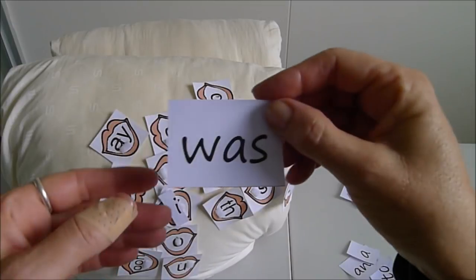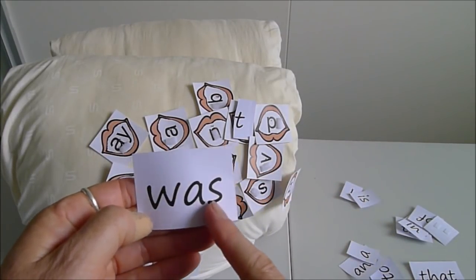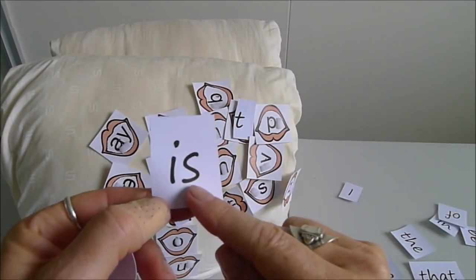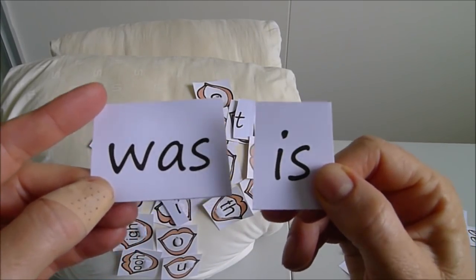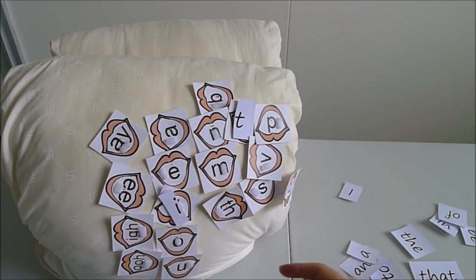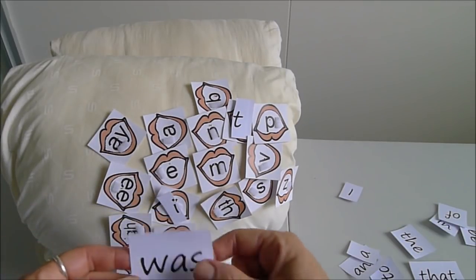A lot of these high-frequency words create real problems. If they're sounding out 'was' they're going /w/-/a/-/s/ — 'wass' — they don't know what that is. Children who have good 'set for variability' can fudge it and figure out that even though you'd sound it out as 'wass,' that's 'was' — they can map the letter A onto an /o/ sound. When you have W and A together — was, want, wallet, wand — it's an /o/ sound, so they can get the hooks to work.